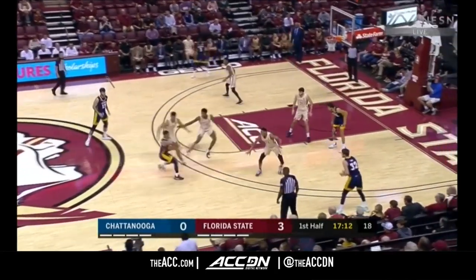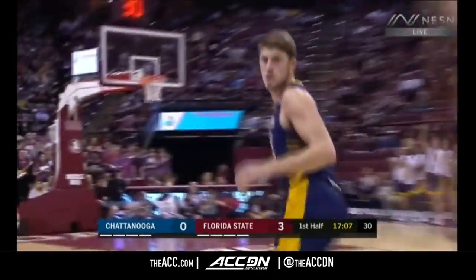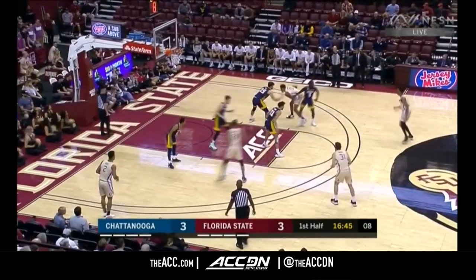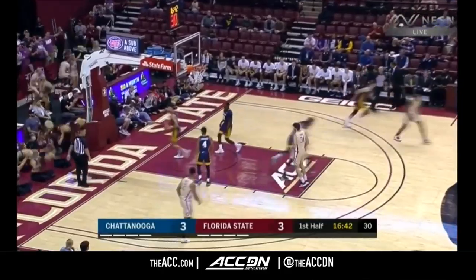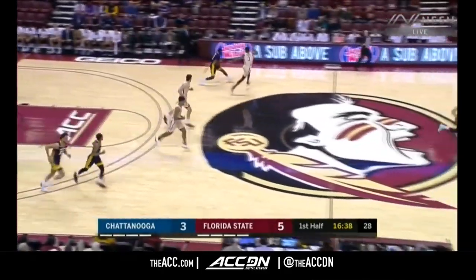He said every game they play is important, so they're taking this Chattanooga game very seriously — not a normal non-conference game. Here's Osborne, he'll pull up and shoot it. Very soft touch from Malik Osborne, who has scored all five Seminole points.